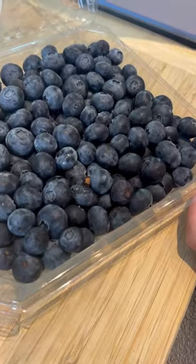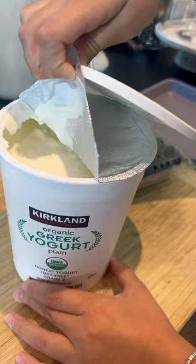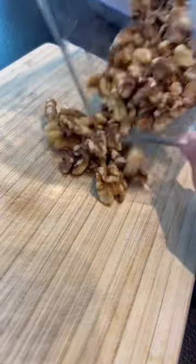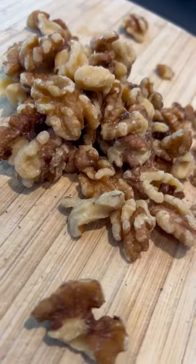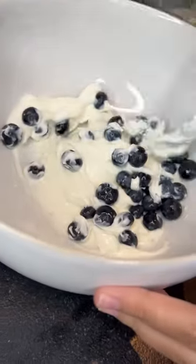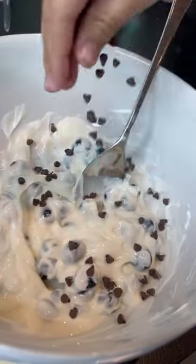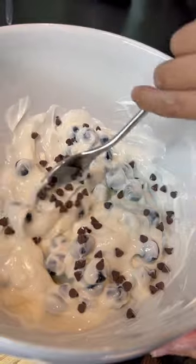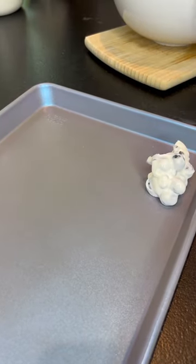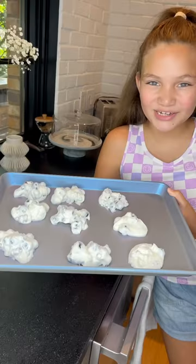Blueberries, grapes, and chocolate chips. Blueberries. They're ready to go in the freezer.